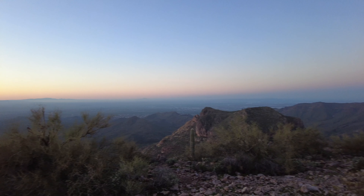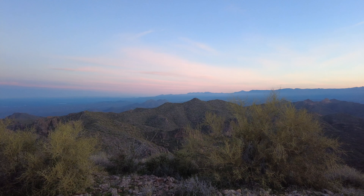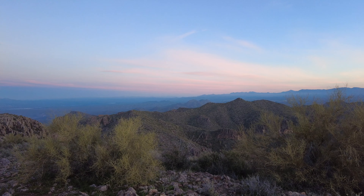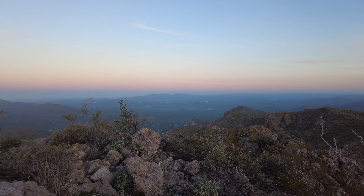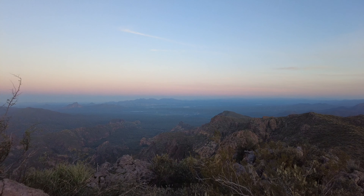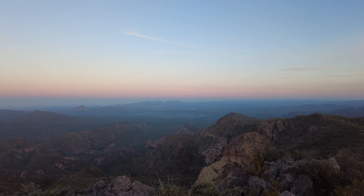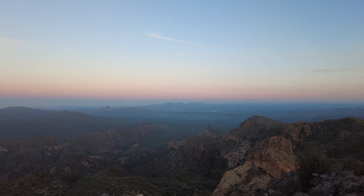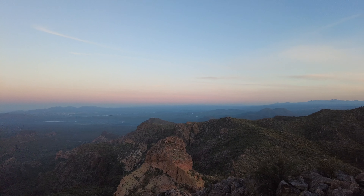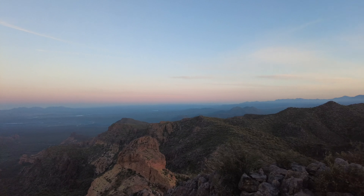I made it to the summit of Dome Mountain. Panorama Peak is right in the center now. I'm going to start heading down the ridge and make it out there. I don't know if there's going to be a drop-off right here — it looks like there could be. I think I can take the ridge down over there at least. Let's see what happens.